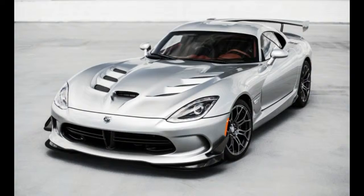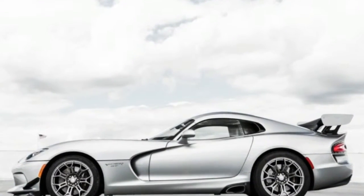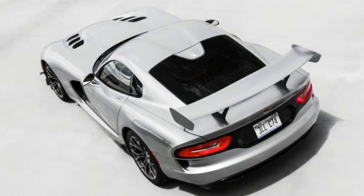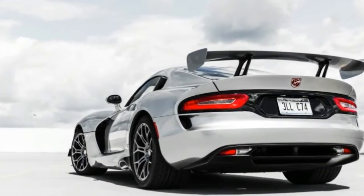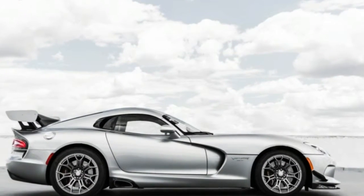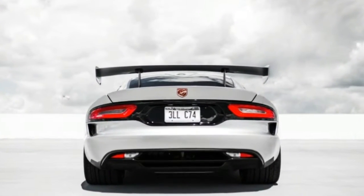Our newest test example wore a custom interior and paint designed by a guy named Sneaky Pete, or so says a badge on the dash. Mr. Pete chose a beautiful multi-dimensional silver paint and a red interior for this GTC model. But this car's hierarchical place in the Viper pit is a little confusing — the GTC is above the base Viper SRT and the next-up GT, and below the GTS model, but both the GTC and GT wear GT badges on their front fenders.